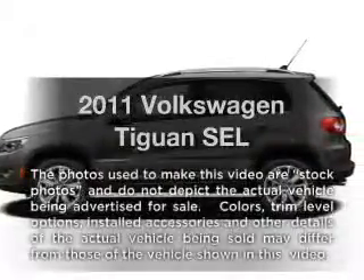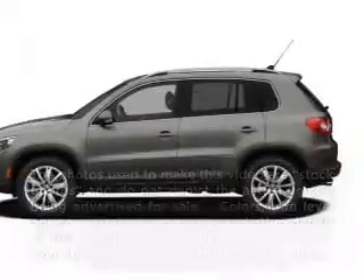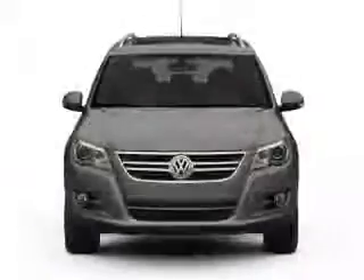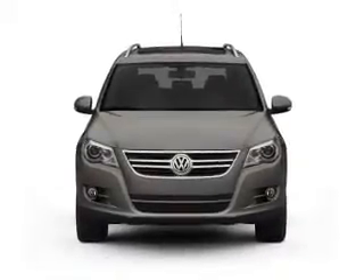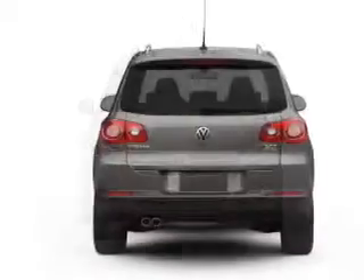Introducing the 2011 Volkswagen Tiguan — everything you need under one roof with this great vehicle. It features an efficient four-cylinder engine connected to a smooth-shifting six-speed automatic transmission.